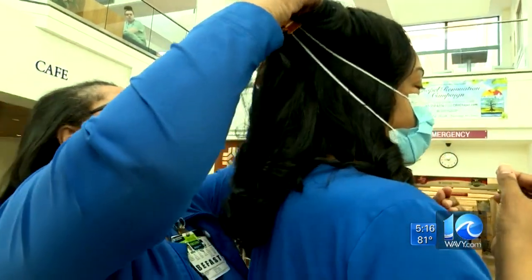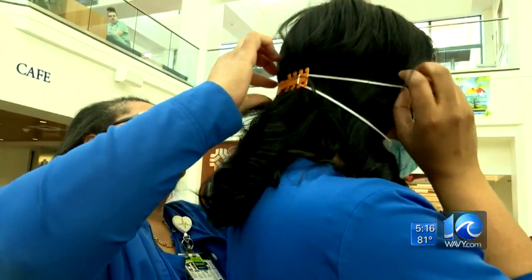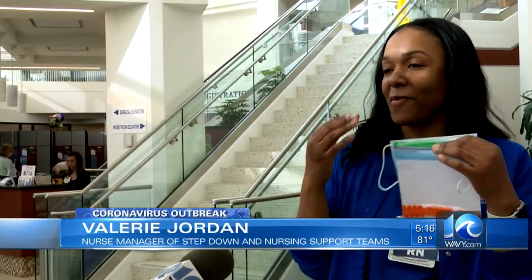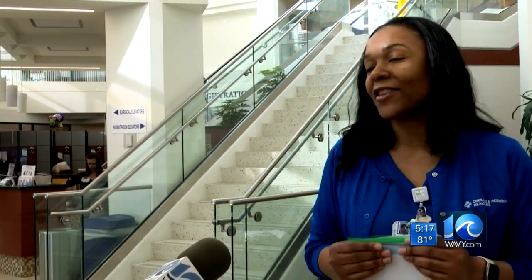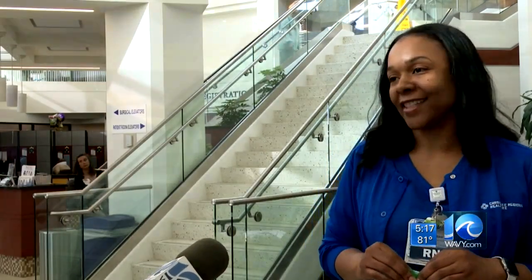Nurse Manager of Step Down and Nursing Support Teams Valerie Jordan says her team is going to be ecstatic. She says they'll be like, okay, this is great, because you see nurses with the indentations on their face from the mask, and just prolonged wear gets bothersome. Maybe a few less headaches — yes, a few less headaches, a lot more happy faces.